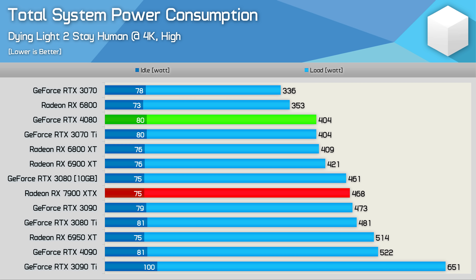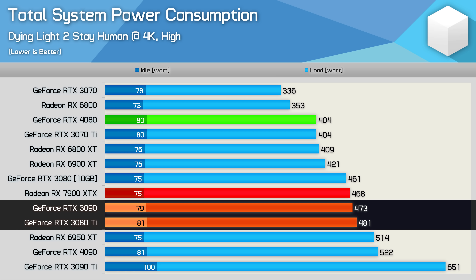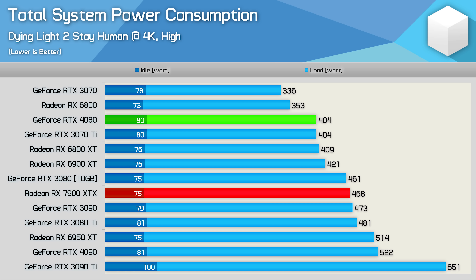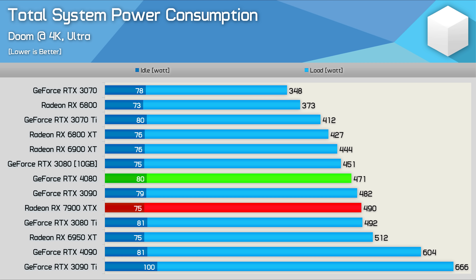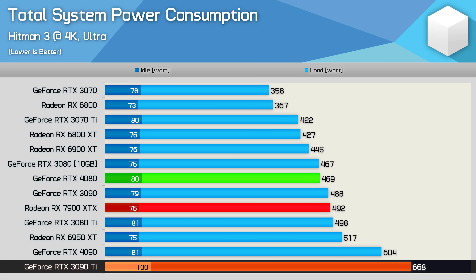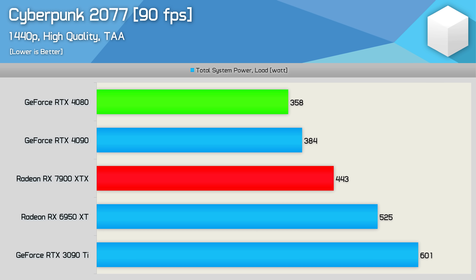For total system power consumption, the 7900 XTX pushed total usage to 468 watts in Dying Light 2, comparable to the RTX 3080 and 3090, 9% lower than the 6950 XT but 16% greater than the RTX 4080 — making the 4080 the more efficient GPU. In Doom Eternal, the Radeon GPU pushed total system usage just 4% higher than the 4080 and 4% lower than the 6950 XT. In Hitman 3, the 4080 and 7900 XTX were very similar, comparable to other previous-gen high-end GPUs. With the frame rate locked to 90 FPS in Cyberpunk 2077, the 7900 XTX pushed total system power 24% higher than the RTX 4080, confirming that RDNA3 isn't nearly as power-efficient as Nvidia's Ada Lovelace architecture.